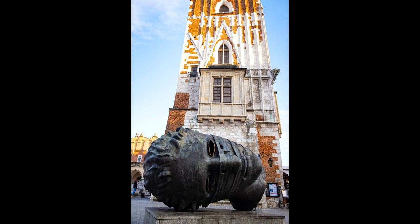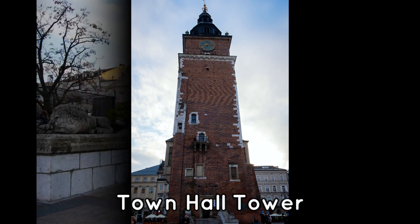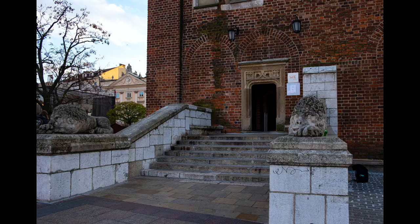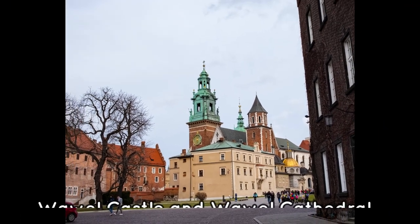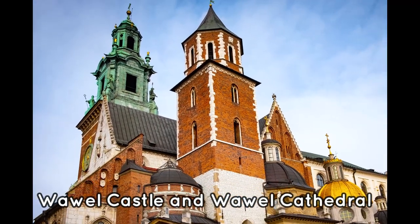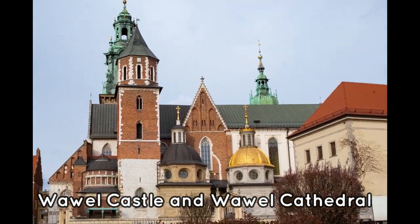Another feature found in the market square is the Town Hall Tower. Only the tower stands today because the town hall itself was demolished in 1820. Babel Cathedral and Babel Castle is on a high point in the city. It was the home of the Polish kings and queens until the 1600s.